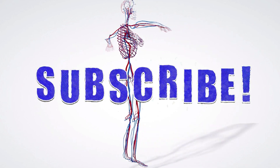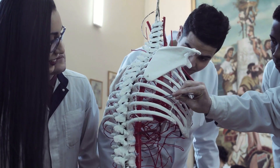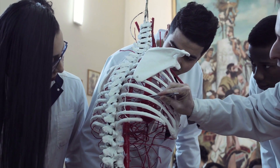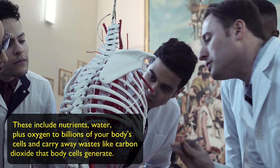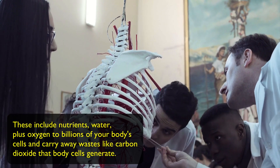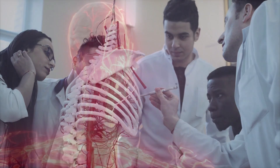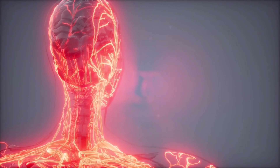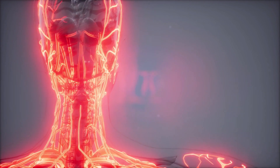Are you ready? Let's begin. The body's circulatory system is responsible for carrying materials through your entire body. These include nutrients, water, plus oxygen to billions of your body's cells, and it carries away waste like carbon dioxide that the body's cells generate. Think of it like an incredible highway system that travels through your entire body connecting all your body's cells.